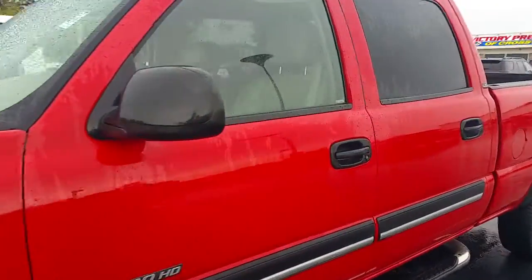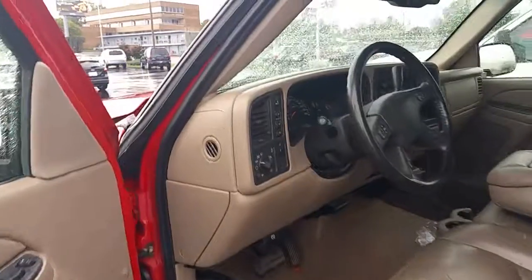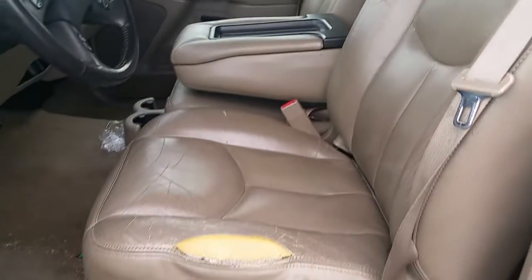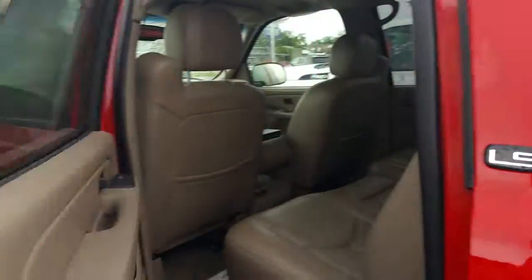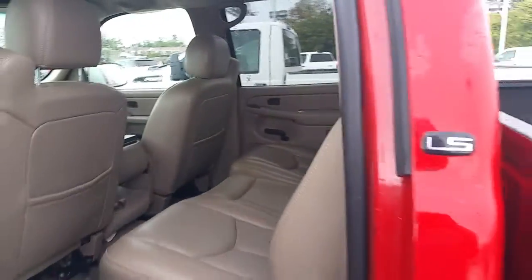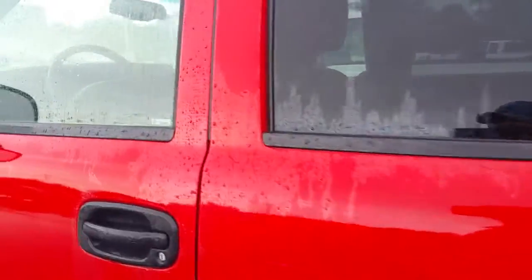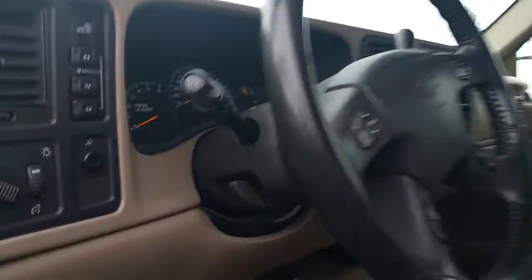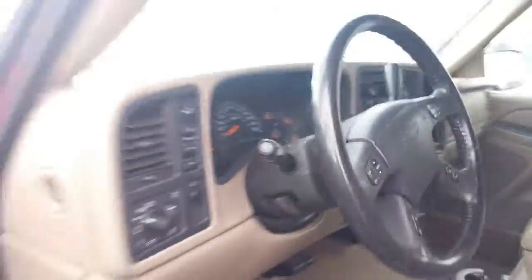Let's take a look inside. And last but not least, we'll look under the hood here.